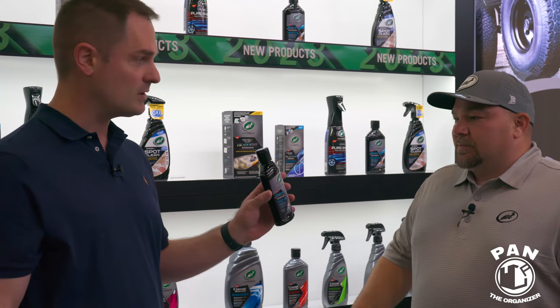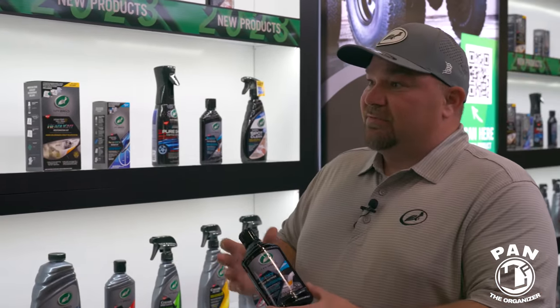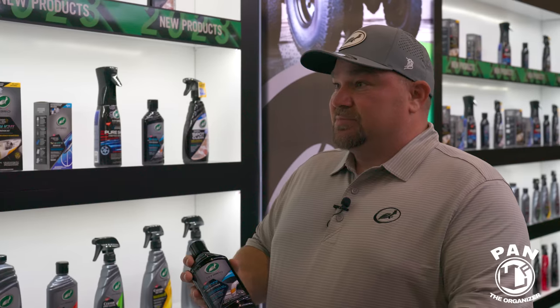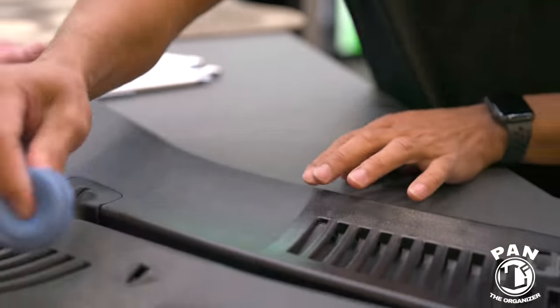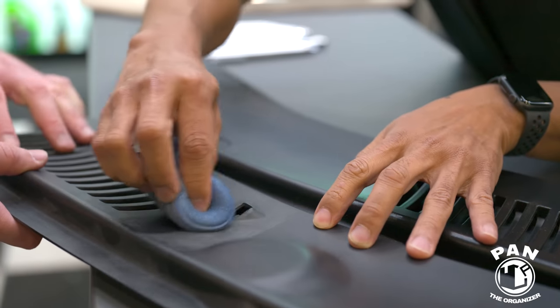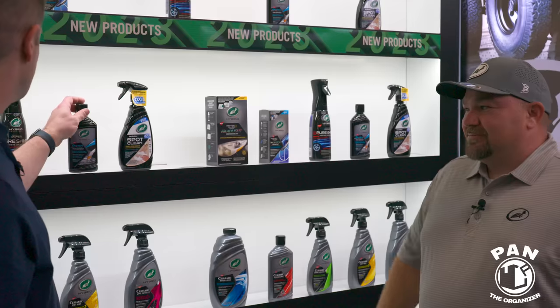In the hybrid line there's the Graphene Acrylic Trim Restorer. We wanted to continue using our graphene and acrylic technology to bring restoration to everyday trim. If your trim needs restoration, you apply it and it restores it. If you have a brand new vehicle, you can use it to protect as well. Apply one coat, let it dry three to five minutes, apply a second coat, and it'll endure seasonal exposure.